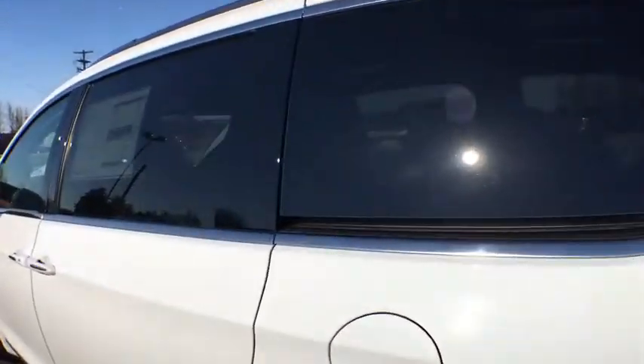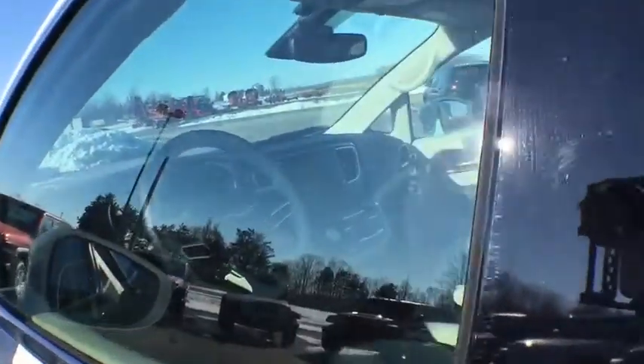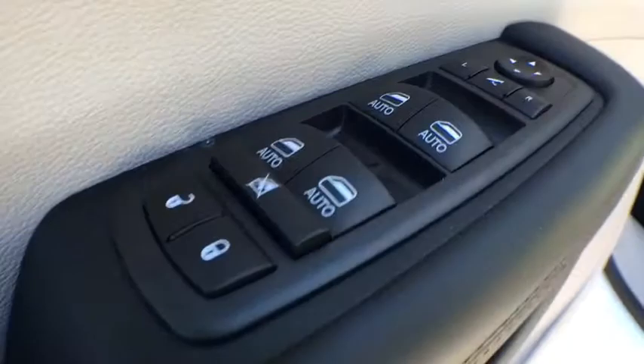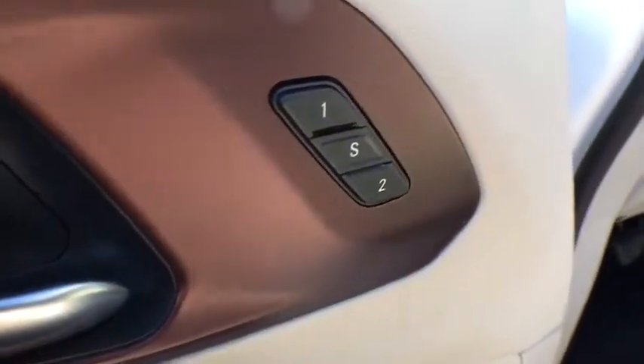Power liftgate, navigation system, traction control, power passenger seat, dual airbags, power steering, four-wheel disc brakes, universal garage door opener.